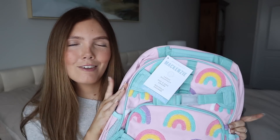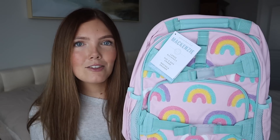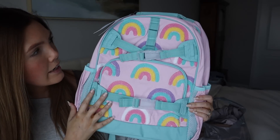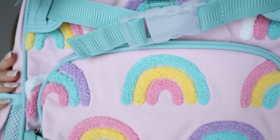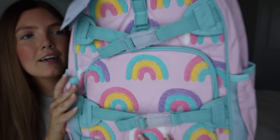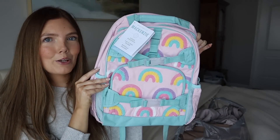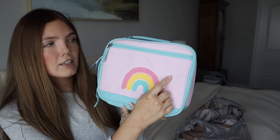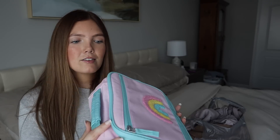I got Savannah this bag and it is so Savannah. You know she loves rainbows, unicorns, butterflies — anything super colorful. I saw this and was like she needs this book bag. I think it's called the McKenzie rainbow backpack. What I love about it is all of the textured rainbows — look how darling this is. It adds a lot of texture, and it has a front pocket, a main pocket, and two pockets for drinks. Super cute.